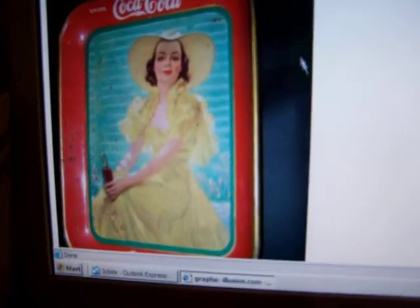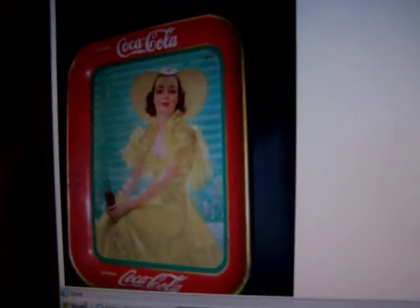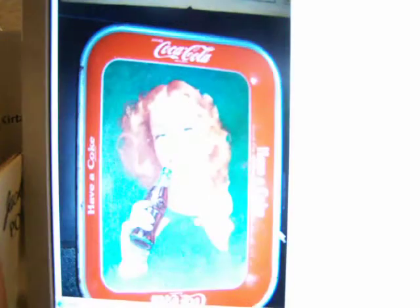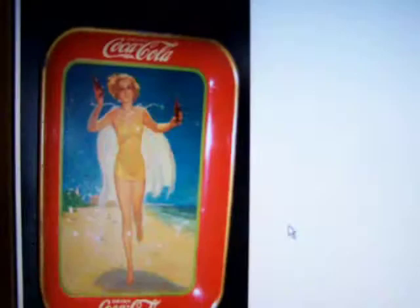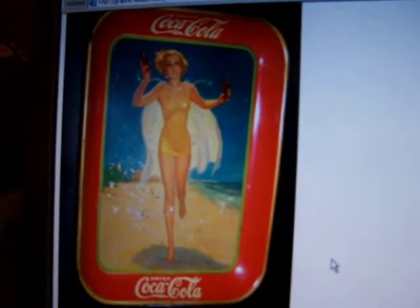Welcome to GraphicIllusion.com. Here are some Coca-Cola trays for sale. These are original antiques in a variety of conditions.